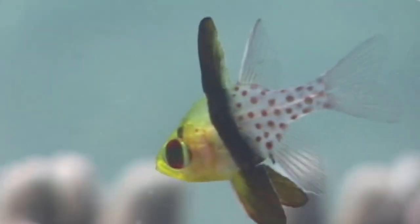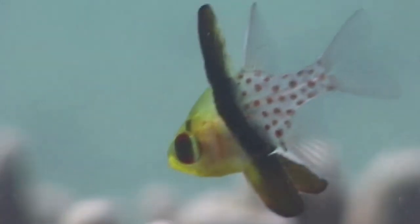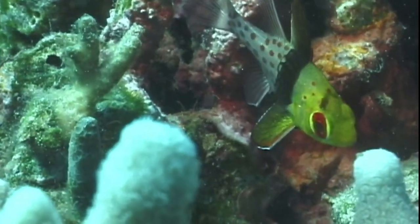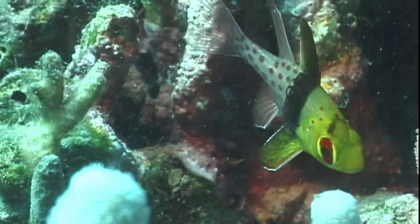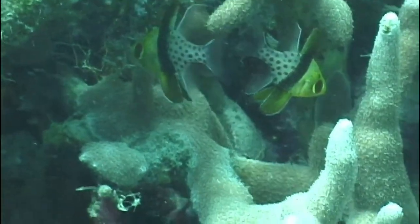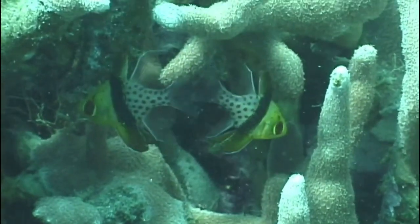The fish have large eyes and are most active after dark. They occur on sheltered coastal reef slopes and in lagoons with rich coral growth. They prefer to live in shaded areas and often form aggregations among branching corals.